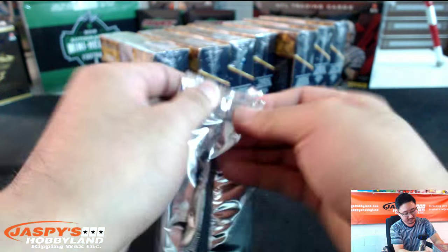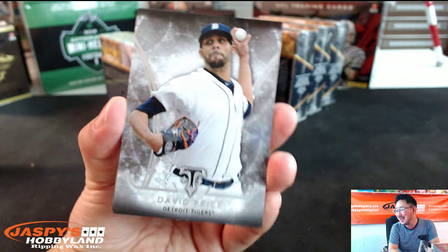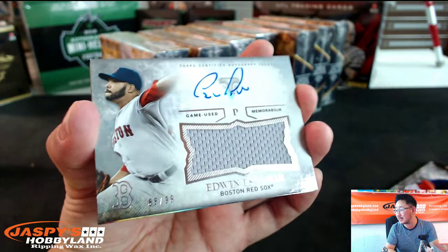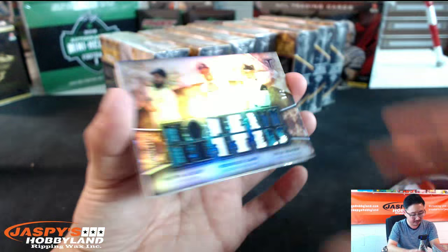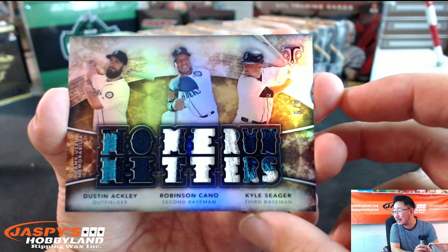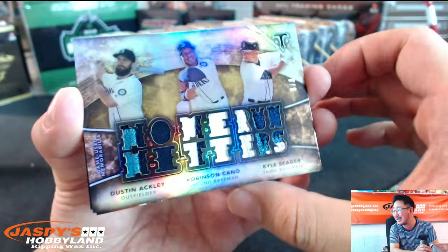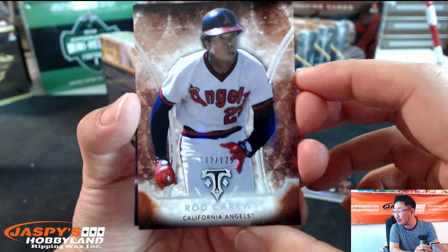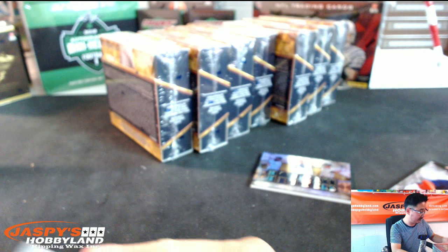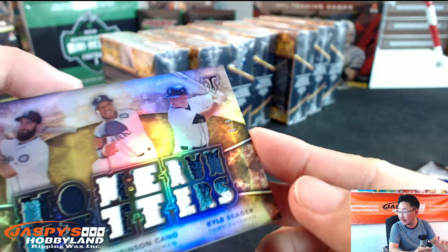Second mini-pack right here. David Price. Adam Wainwright. Jose Altuve. And Jersey Autograph, Edwin Escobar for the Boston Red Sox — 88 out of 99. Look at this — 6 out of 9 for the Mariners. All three players for the Mariners: Dustin Ackley, Robinson Cano, and Corey's brother Kyle Seager for the Seattle Mariners. That's 6 out of 9 any way you turn it — a great hit right there for the Mariners. Hall of Famer Rod Carew, 102 out of 125. And Miggy out of 354 — that's like his batting average.